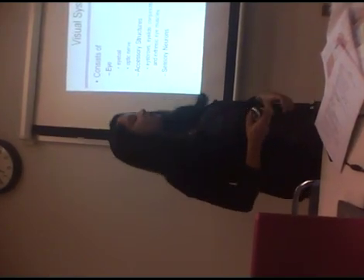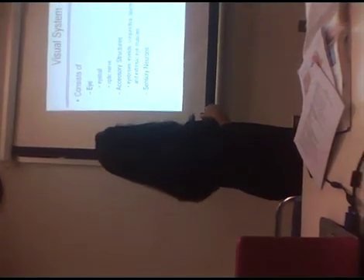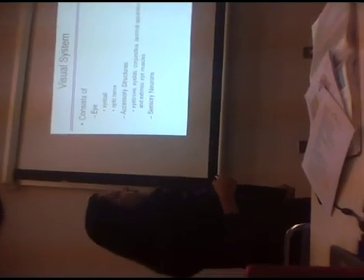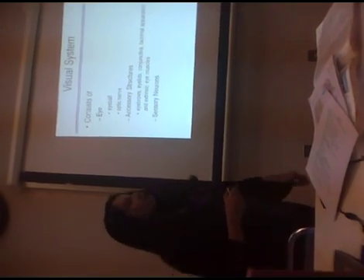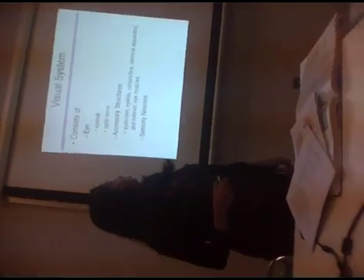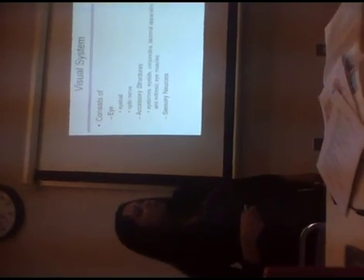This is major, so we look at a lot of physiology here. The visual system consists of the eye — vision — so that's where you see through. Your eye has the eyeball and your optic nerve. There are accessory structures here as well: you have your eyebrows, your eyelids, conjunctiva, lacrimal apparatus — which is for tears — extrinsic eye muscles. And you have your sensory neurons as well in your visual system.